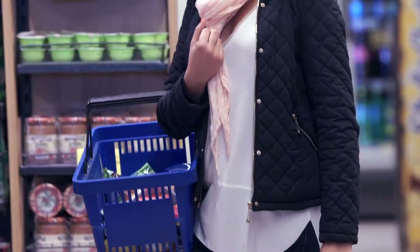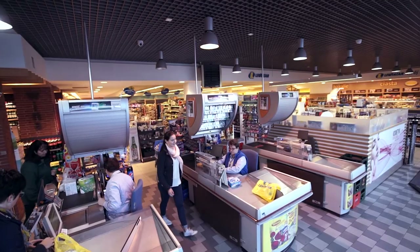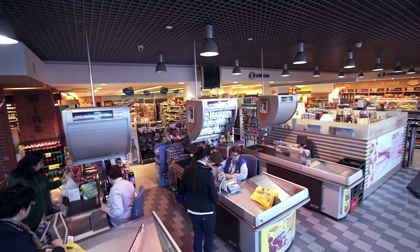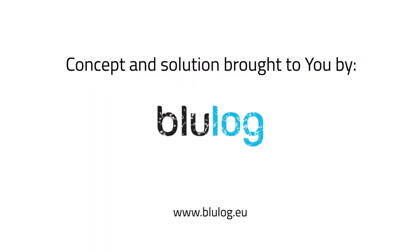It demonstrates high standards of quality, transparency, reliability, and innovation to their customers. Concept and solution brought to you by Bluelog.